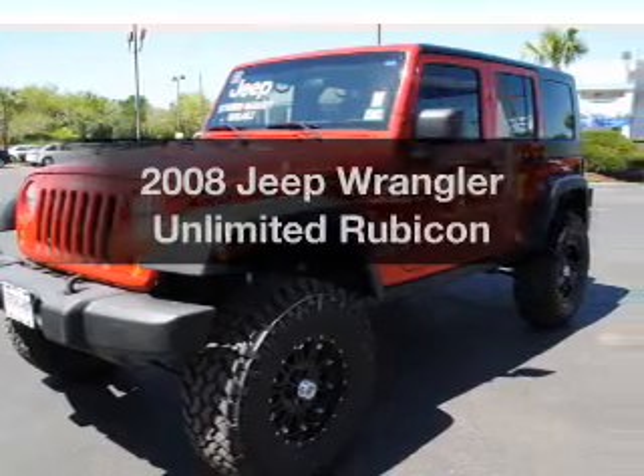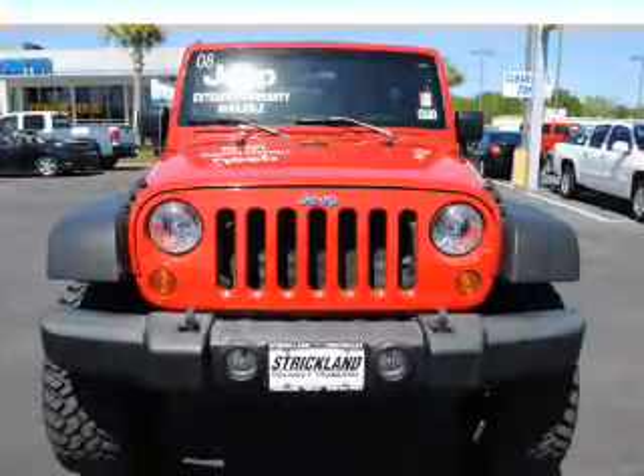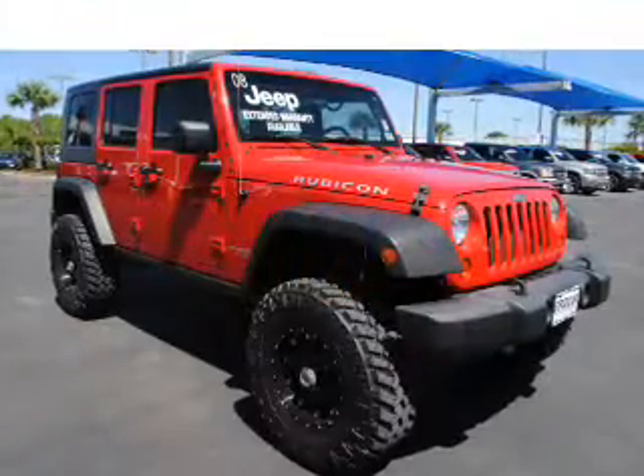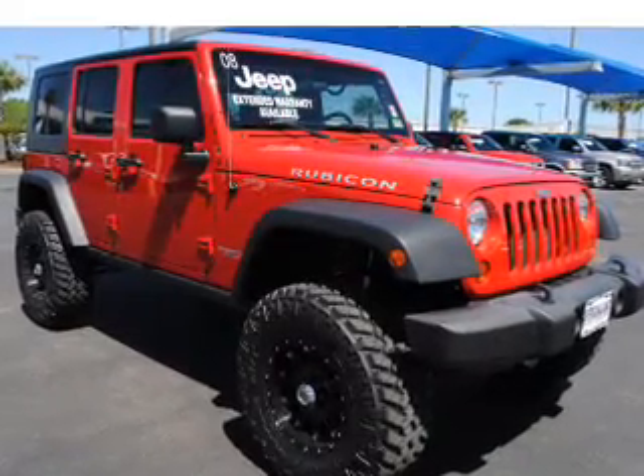Check out this 2008 Jeep Wrangler. This is the set of wheels you've been looking for, with a reliable 6-cylinder engine. The powertrain includes 4-wheel drive that responds smoothly to its automatic transmission. Reach your destination effortlessly with GPS navigation.